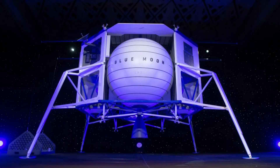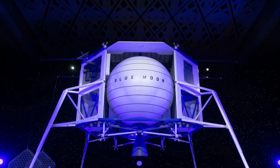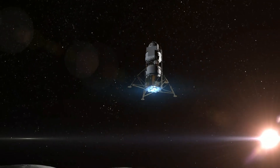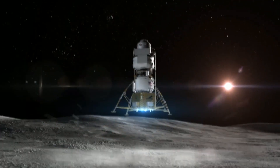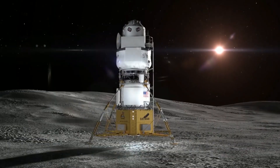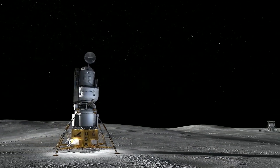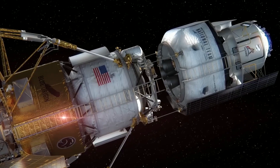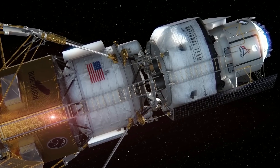Blue Origin's Blue Moon Mark I lunar lander is a significant step forward for the company's lunar exploration program. The lander is designed to deliver cargo to the moon's surface and test technology for future crewed missions. The Mark I is a three-stage lander powered by Blue Origin's BE-7 engine. The engine burns liquid oxygen and liquid hydrogen, which can be produced on the moon from lunar ice. This will make it possible to refuel the lander on the moon and extend its mission capabilities.